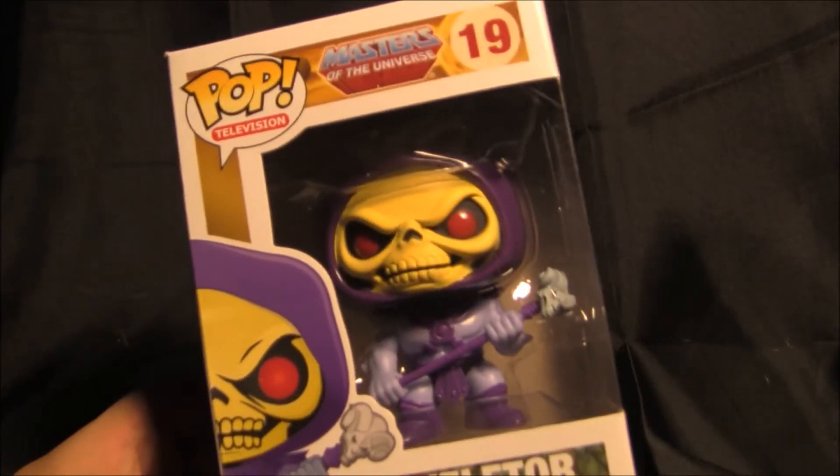Hello Collectors! I've found something for all those He-Man fans out there. This is a recently released — here we go — it is the POP Final Skeletor.